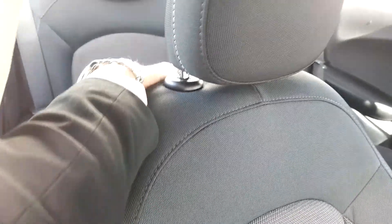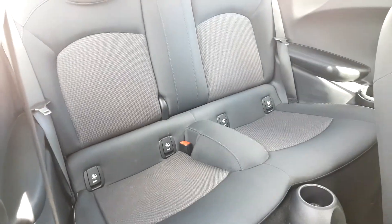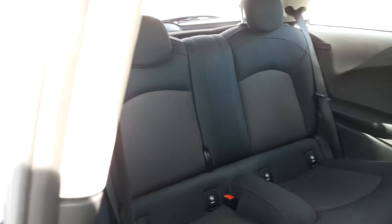The back of the vehicle — because it is a 3-door sports hatch — pulls back like this. As you can see, the back is very spacious and it does have ISOFIX as well, if you want to safely secure a child seat.